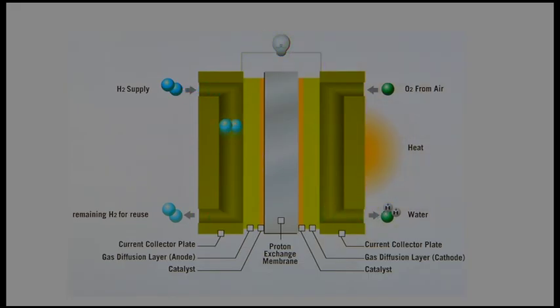Simply put, a fuel cell is an electrochemical energy conversion device. The fuel cell takes stored chemical energy, like hydrogen, and converts it into electrical energy through two internal electrochemical reactions. The only byproducts are heat and water.